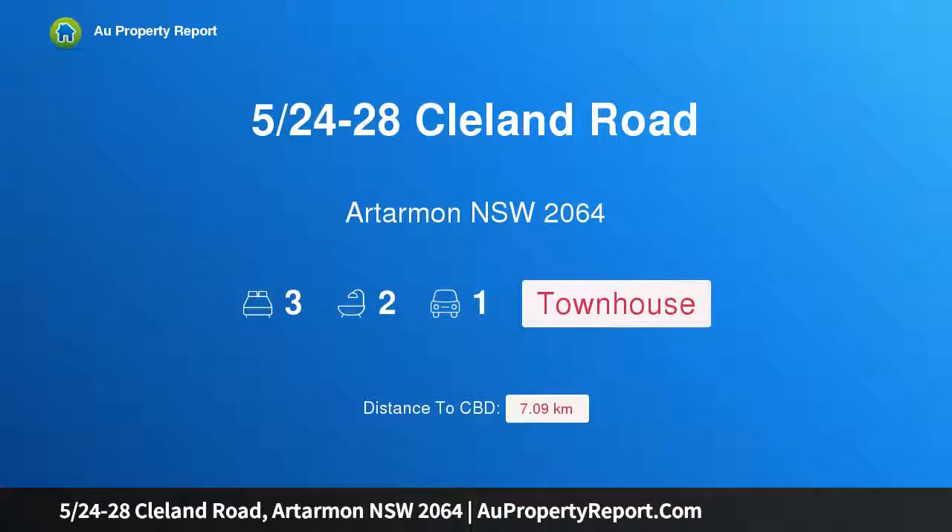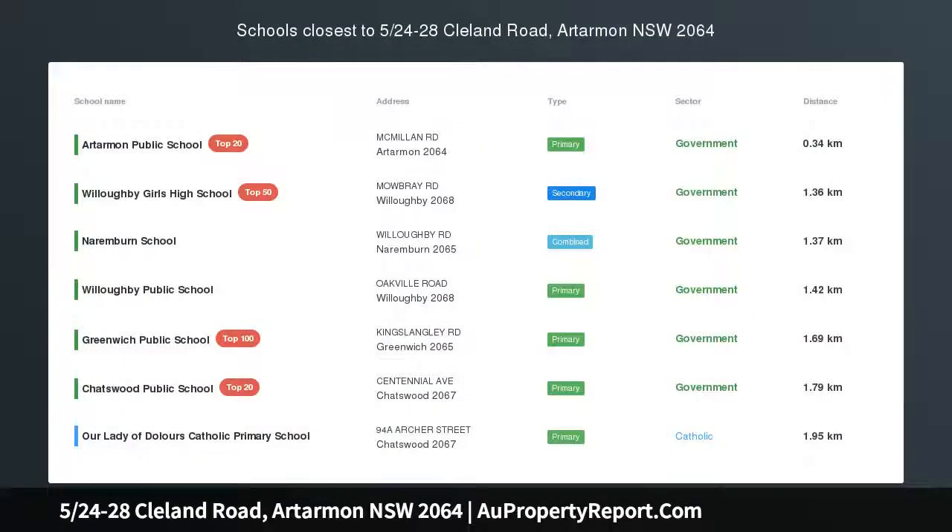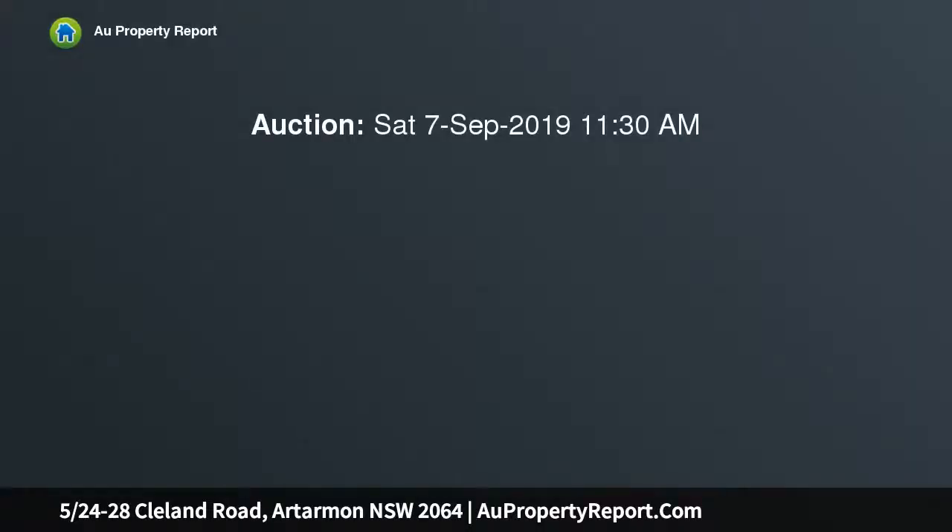Hi, I am glad to introduce property 524-28 Cleland Road, Artarman NSW 2064, the quintessential Artarman townhouse, conveniently located in a peaceful pocket, footsteps to everything but away from the busy roads.